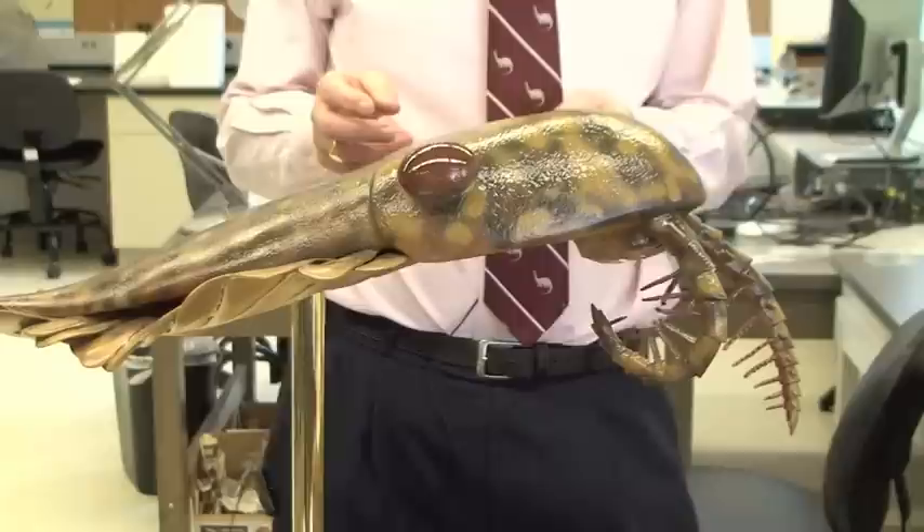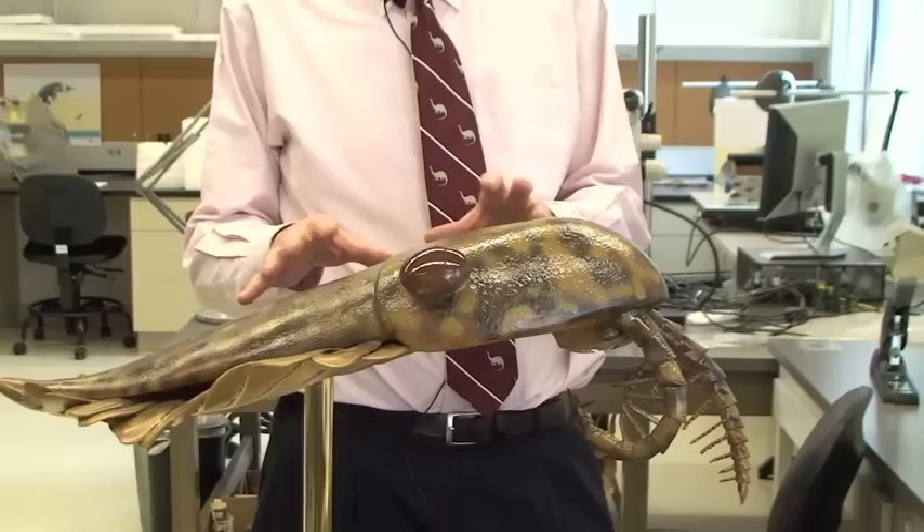Anomalocaris, which you see here modeled, is one of my favorite Cambrian animals. It's become a kind of icon of the Cambrian explosion because it's the largest predator amongst those animals that appeared when all the major groups of metazoans first appear in the fossil record.